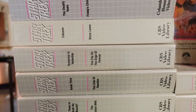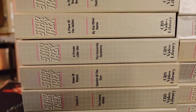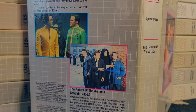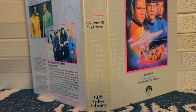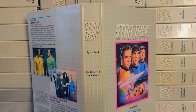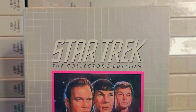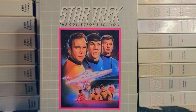Episodes were typically collected two per tape. However, they were not released in production or air date order. Instead, Columbia House collected episodes in stardate order. Volumes were also sent to subscribers in a non-linear sequence. New subscribers received volume nine as their first tape. Later series releases would not follow these patterns. Tapes were sent to subscribers every four to six weeks, and each volume was returnable within 10 days. A Betamax version was also released.